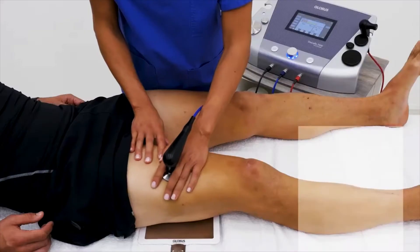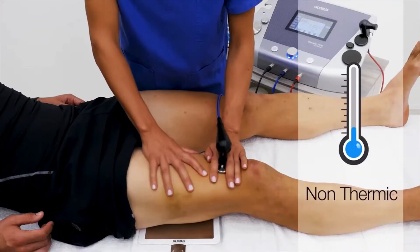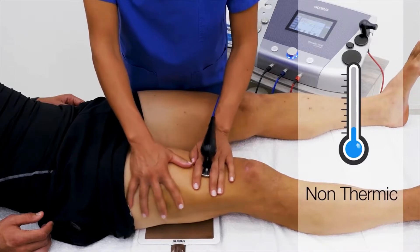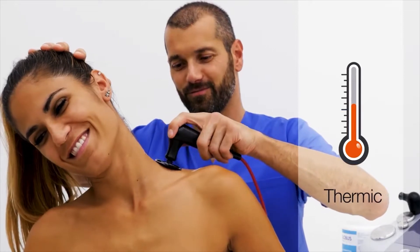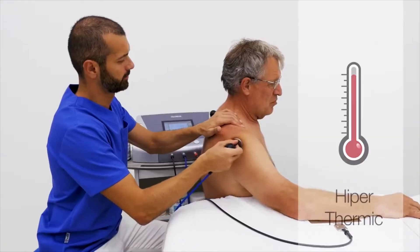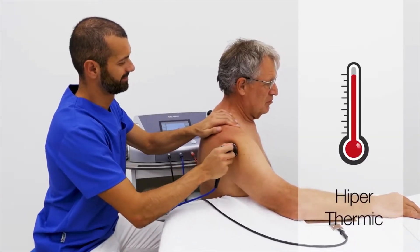You can set non-thermic for acute injury or edema, thermic to vascularize or drain, and hyperthermic for fibrosis or capsulitis.